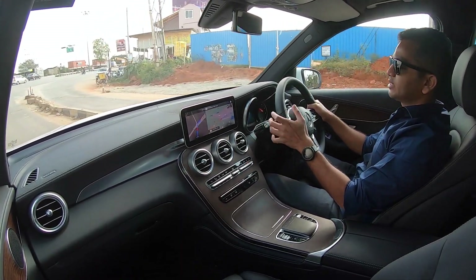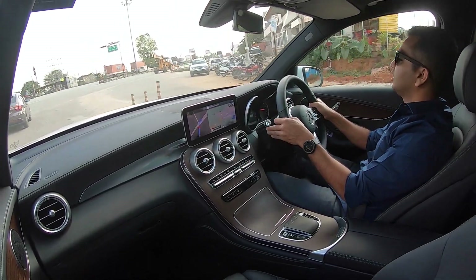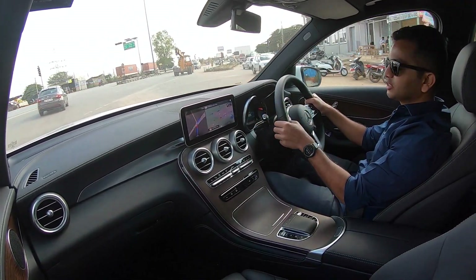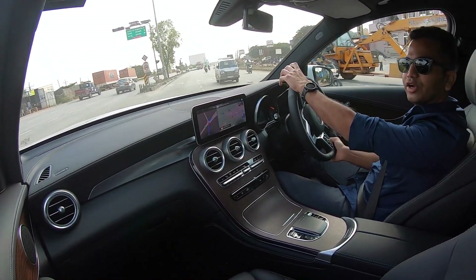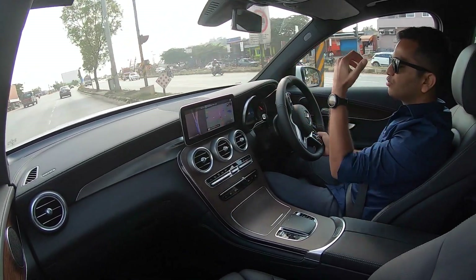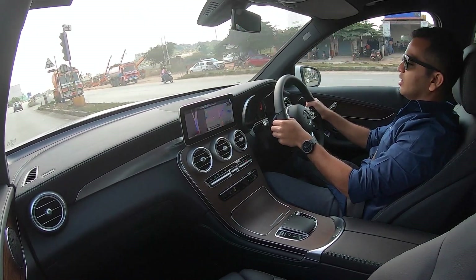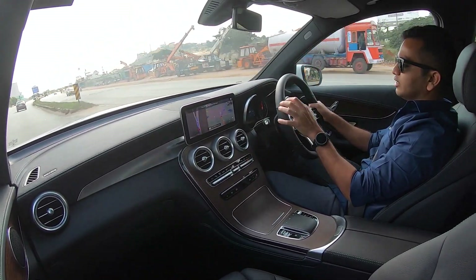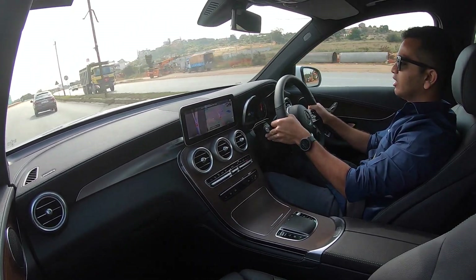In terms of triple-digit speeds, this is a German SUV and you can do well over 200 kmph when road and time permit. I don't recommend or endorse high-speed driving, but at times when you get a good highway stretch you can press the accelerator and this Mercedes-Benz GLC will be very, very rewarding.